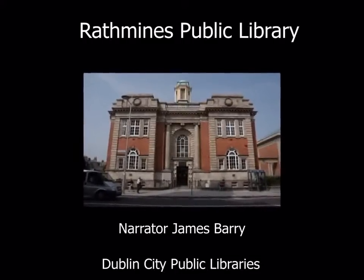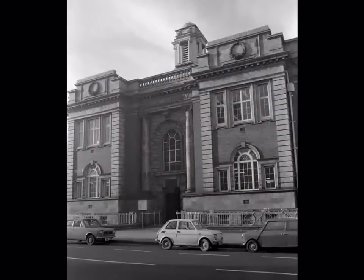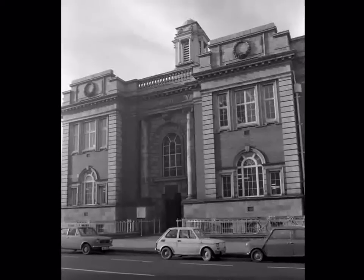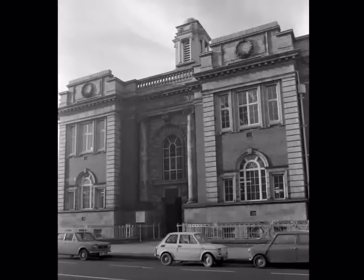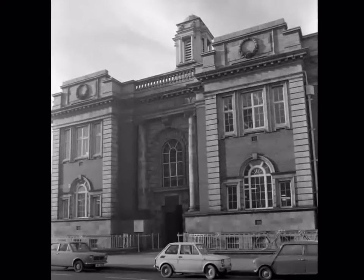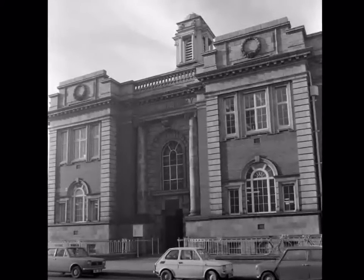Rathmines Public Library. The first public library in Rathmines was opened in June 1887 at 53 Rathmines Road. It soon became very popular and needed more space. In 1899 it moved to 67 Rathmines Road where it stayed for 14 years.